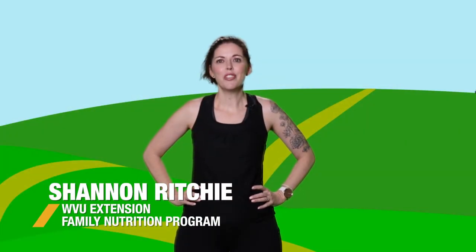Besides eating our fruits and vegetables, it's important that we get physical activity every day. Let's go see what fun activity Ms. Shannon has for us to try. Hi everybody, I'm Ms. Shannon, and today for our physical activity we're going to be doing nature's yoga.